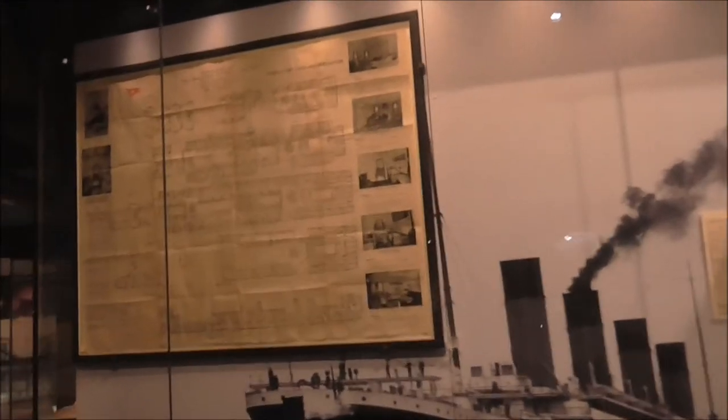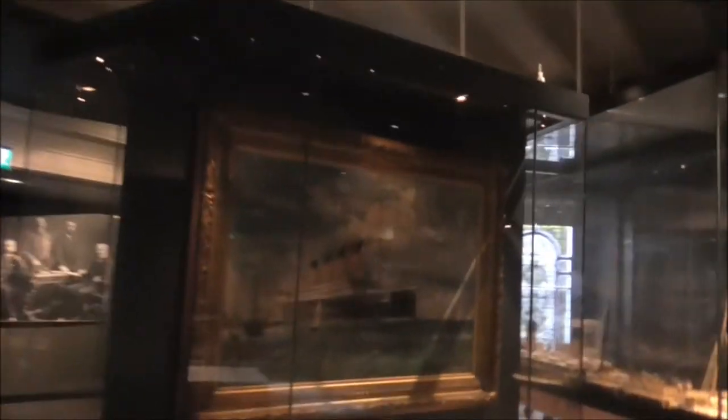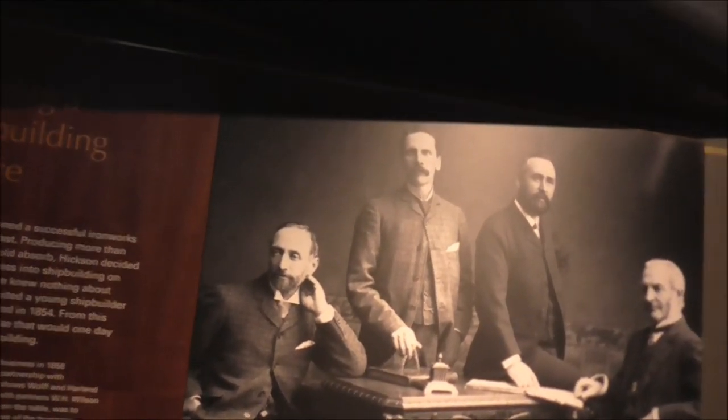Come along and see the Titanic exhibition for yourselves, folks, down at Coltrou. I'm away from here.